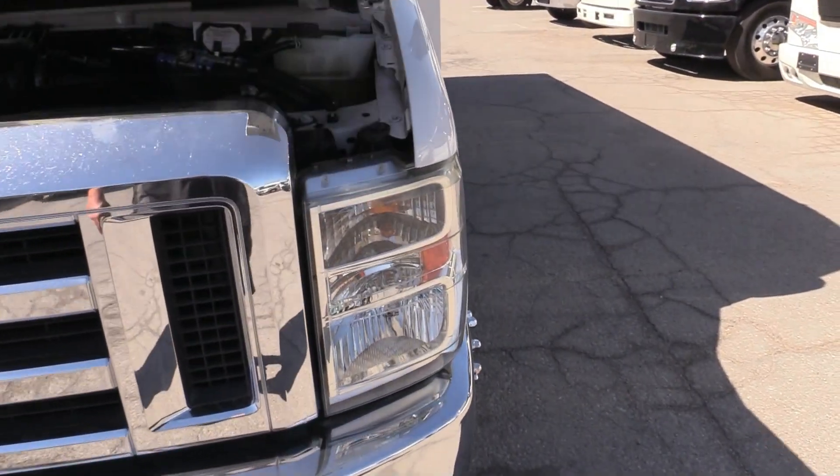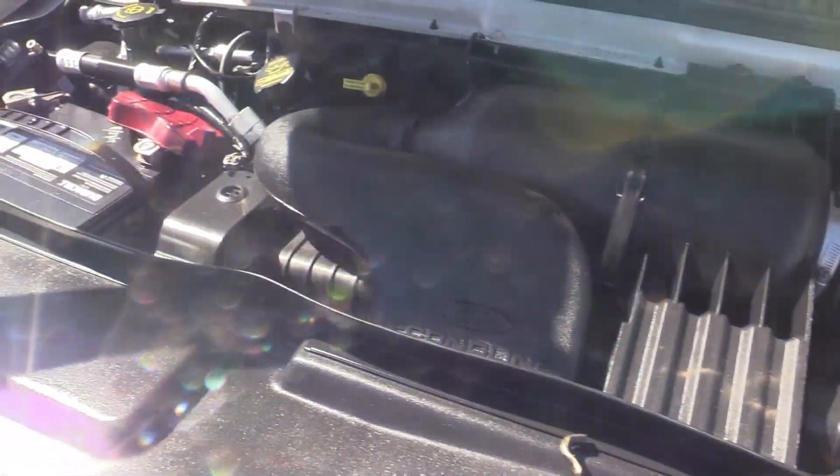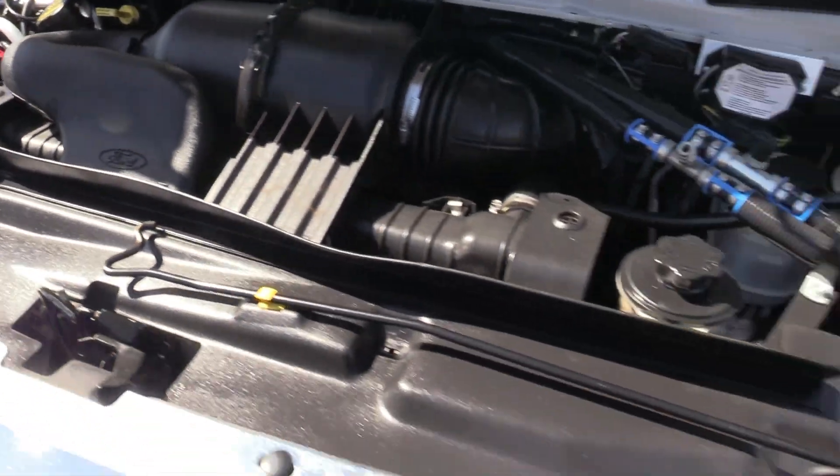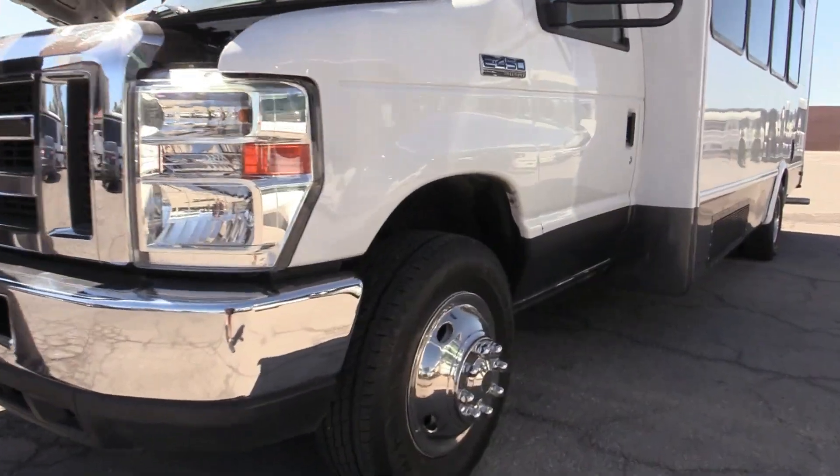Let's pop the hood and check out that 6.8 V10. Nice clean engine compartment — it's purring along there. We've got the AC running; the compressors are all running and engaged.